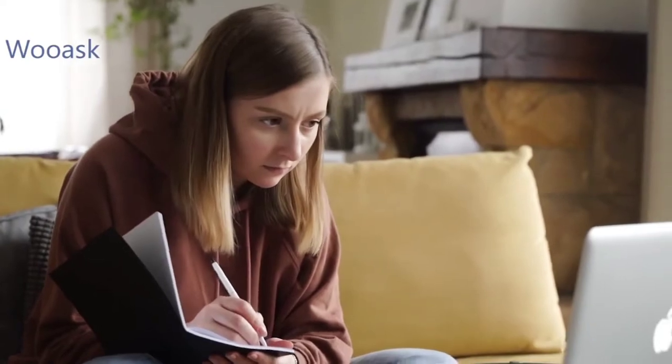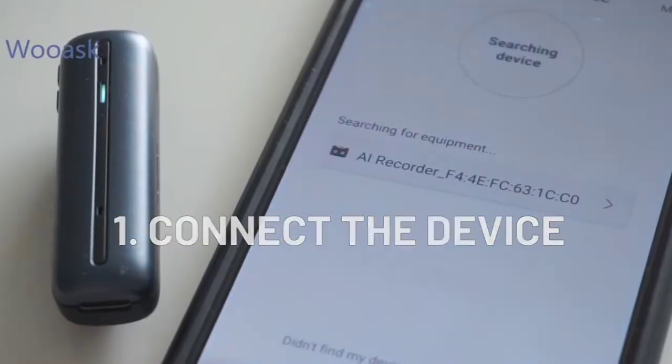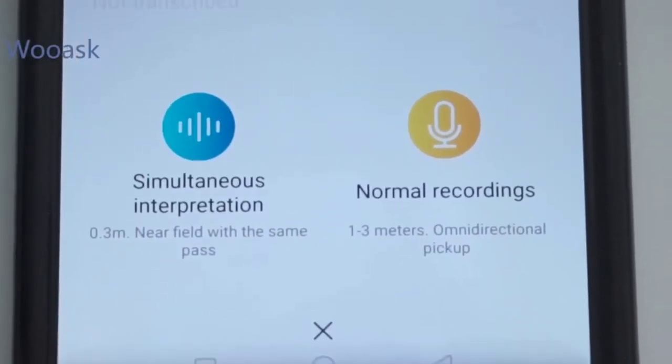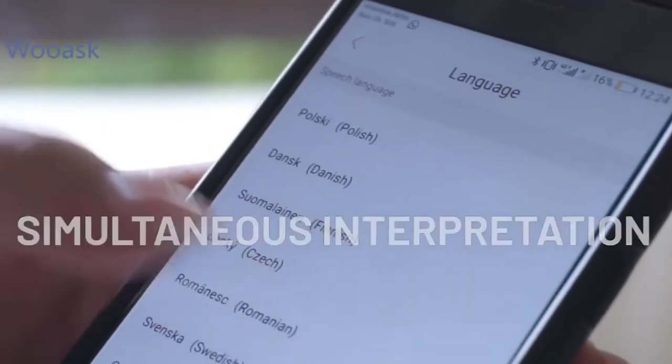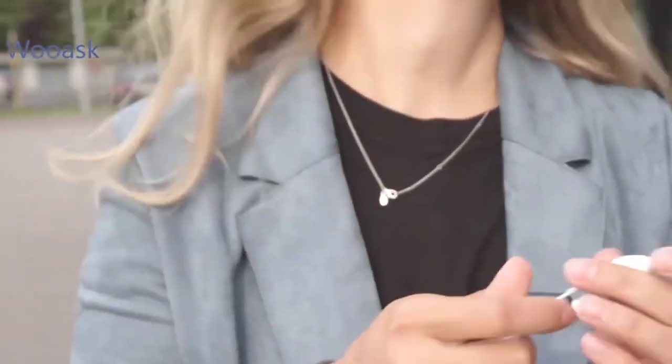Whether you're keeping minutes for a business meeting or recording a lecture for school, just connect this gadget to your smartphone, then the SO1 will instantly transcribe everything, helping you quickly edit and share notes with others anytime and anywhere. Furthermore, this device works without the mobile app and you can plug your earphones in to listen to the recordings.